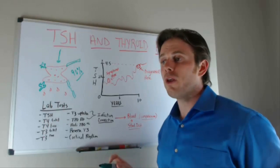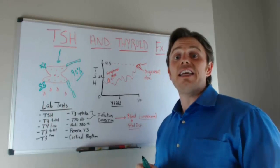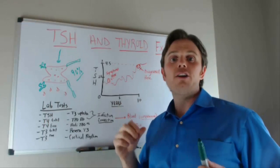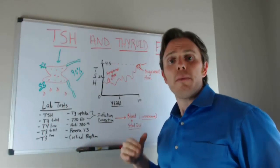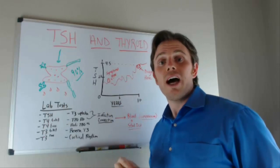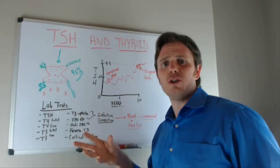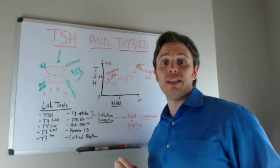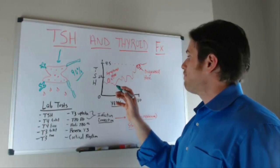Now, elevated TSH is a great indicator of a thyroid condition. If your TSH is above the conventional laboratory range — around 4.5 for some labs, 5.0 for others — you definitely want to be on some type of thyroid hormone. I have other videos about specific kinds of thyroid hormone I prefer, but if you are above the laboratory range, you will need treatment for a thyroid imbalance.